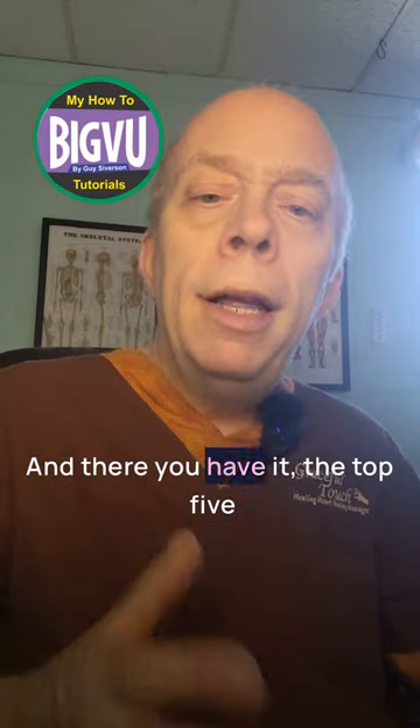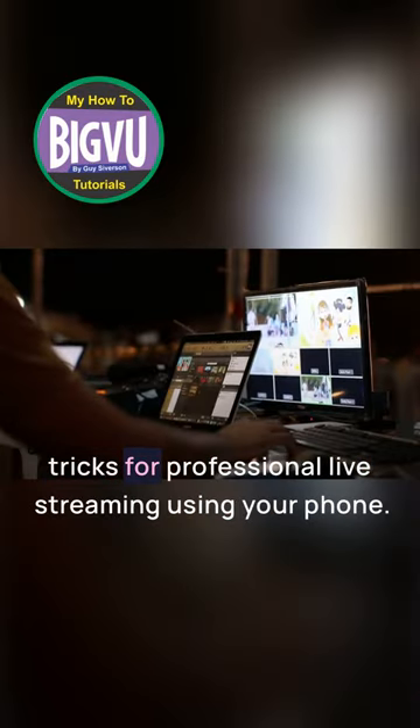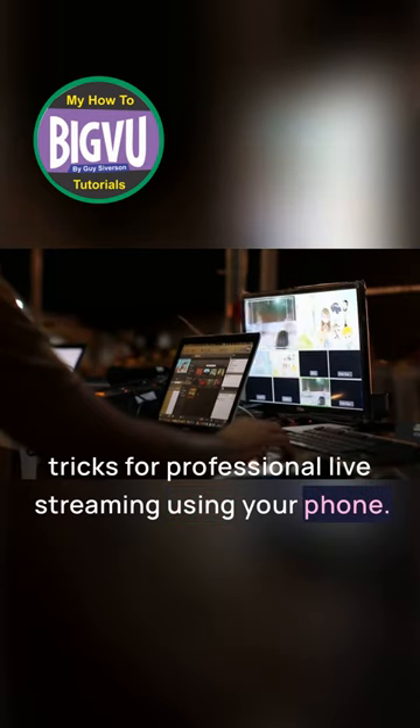And there you have it — the top five tricks for professional live streaming using your phone.